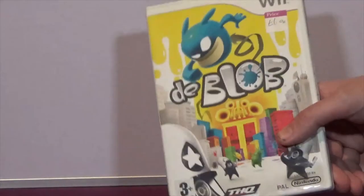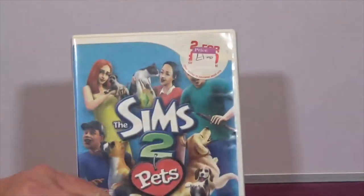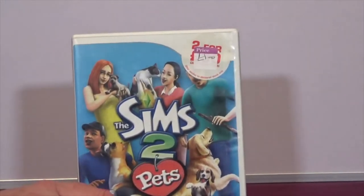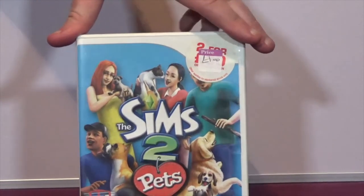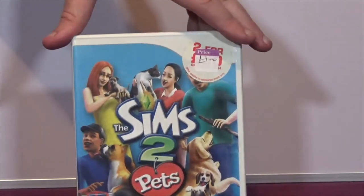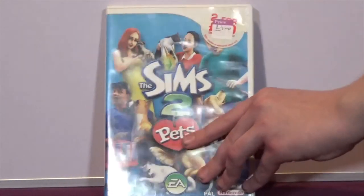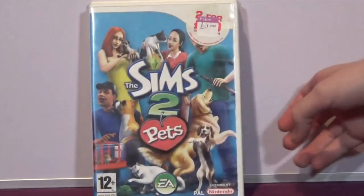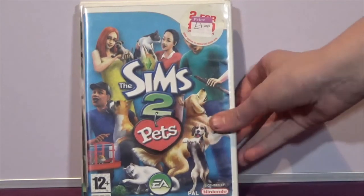The next one is The Sims 2 Pets on the Wii. The Sims games are something we really like - I've bought all the Sims games on consoles, on PlayStation 3, PlayStation 4, and some on PlayStation 2. I love playing the Sims games, although there are some bits about Sims 4 I don't like - like how many DLCs you have to buy just to get a proper game. But I do love the Sims games and it was only a quid.